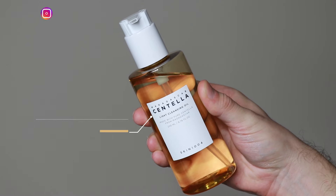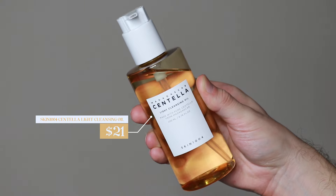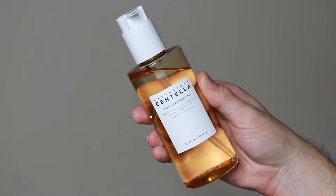Hi everyone, my name is Alex. Today I'm going to be trying the Skin 1004 Centella Light Cleansing Oil. This product retails for $21. I wanted to start off by saying Skin 1004 did reach out to me and they sent me a lot of products, so buckle up.